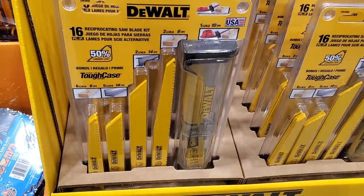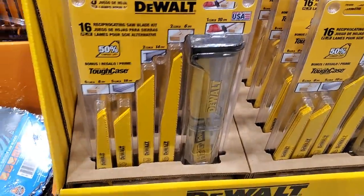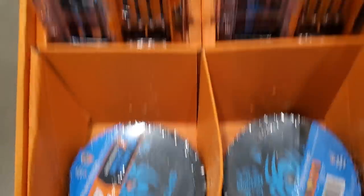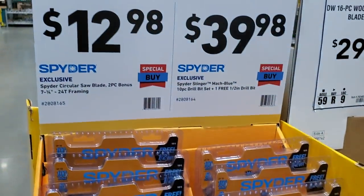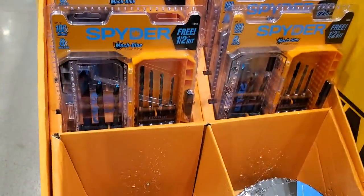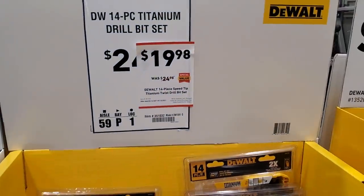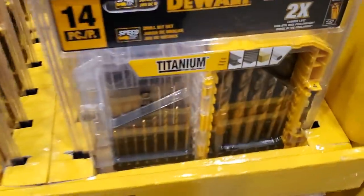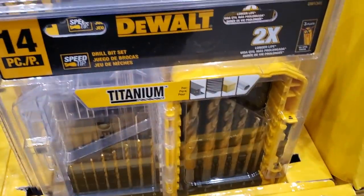$29.98 for the wood-cutting reciprocating saw blades — made in the USA, 16-piece, comes in a nice case. Then $12.98 and $39.98 for the 10-piece bit set — I'm not sure what happened with those prices. $19.98 for the 14-piece titanium bit set — I think this is the way to go. I already have too many of these, but if you're shopping, go titanium.